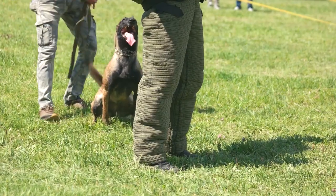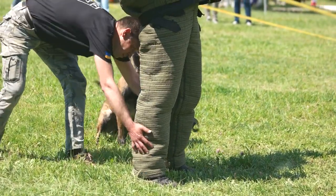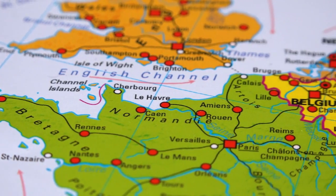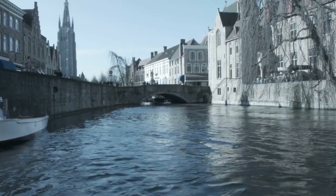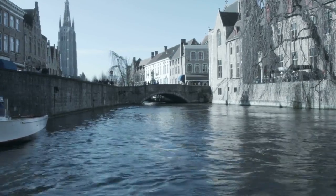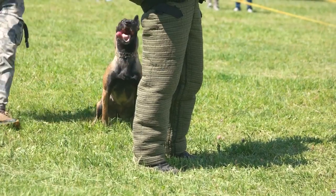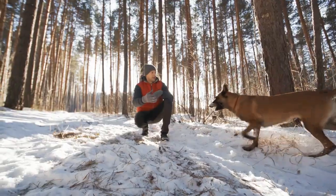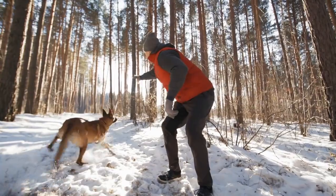The Belgian Malinois is another extraordinary working dog breed, closely related to the Belgian Shepherd. Belgian Malinois originated in Belgium, primarily in the late 19th century. These dogs were bred for herding and have a strong work ethic. They are one of the four Belgian Shepherd varieties, with the Malinois being the most popular.